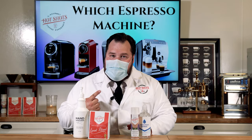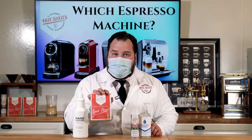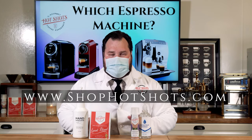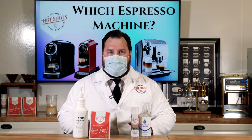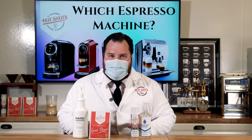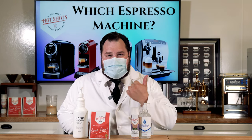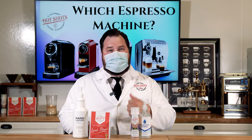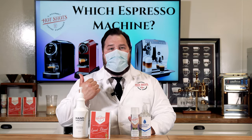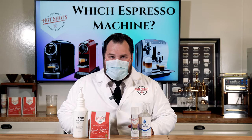Hey guys, are you looking for some great masks, sanitizers, and some great coffee? Check out shophotshots.com right now to check out our whole online store and everything we have to offer you. Have you not subscribed yet? If not, definitely click this button up here — you need to subscribe to this channel. And if you want to see more great videos, click over here. I will see you guys next time. Thank you so much for joining me.